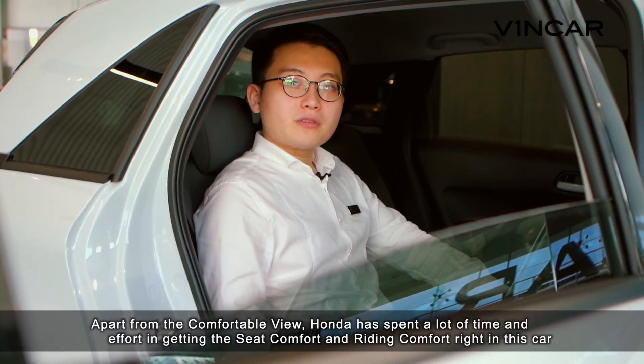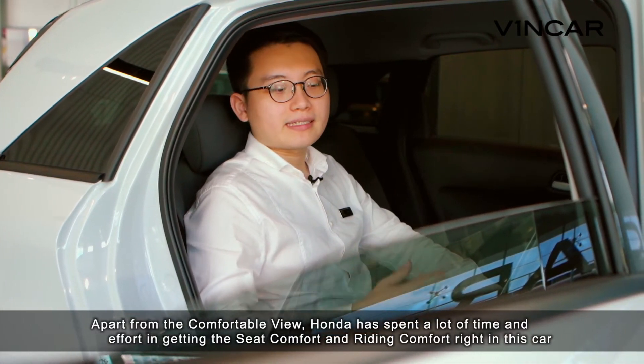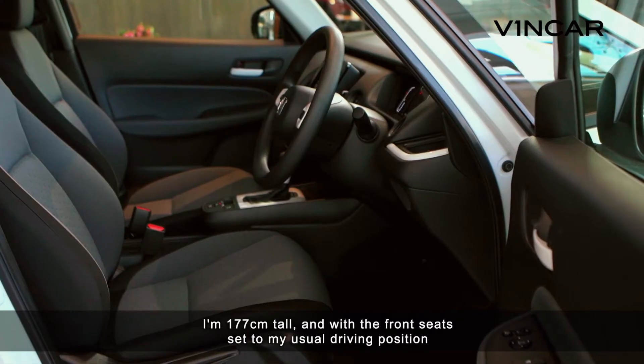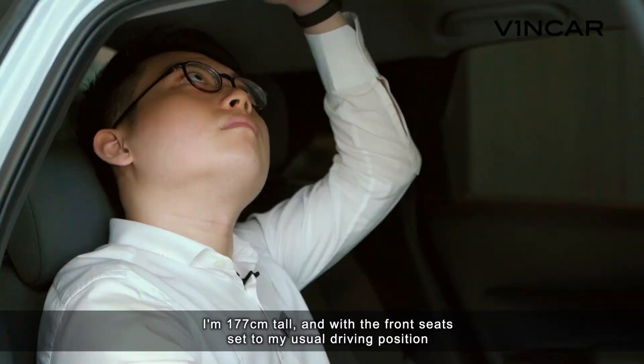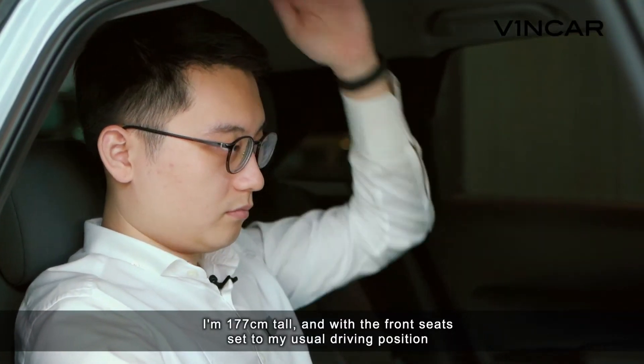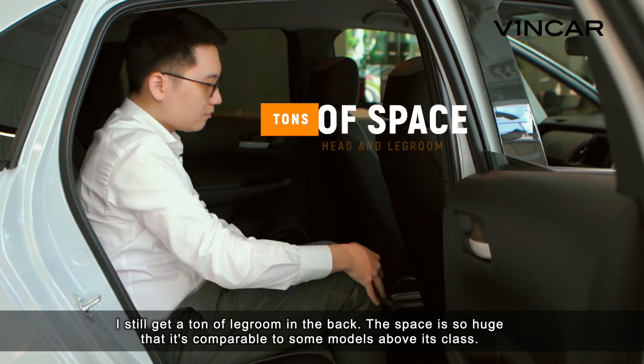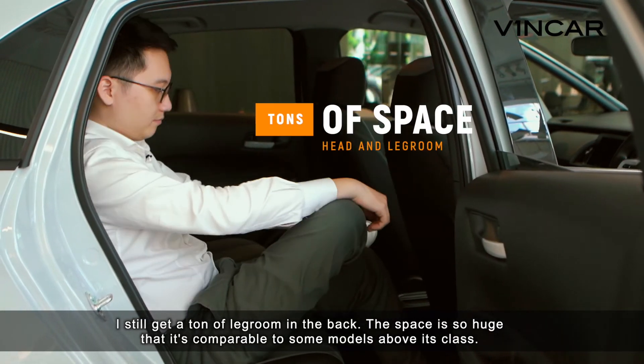Apart from the comfortable view, Honda has spent a lot of time and effort in getting the seat comfort and riding comfort right in this car. I'm 177cm tall and with the front seats set to my usual driving position, I still get a ton of leg room in the back. The space is so huge that it's comparable to some models above its class.